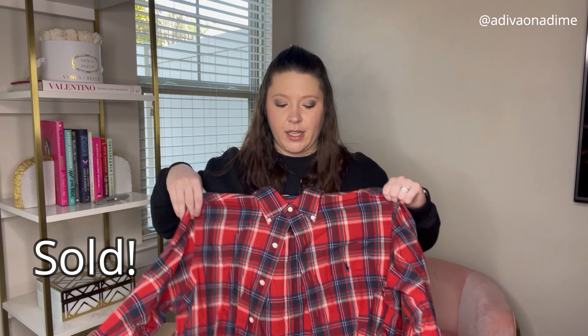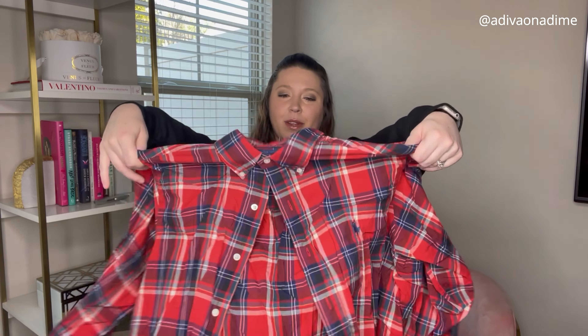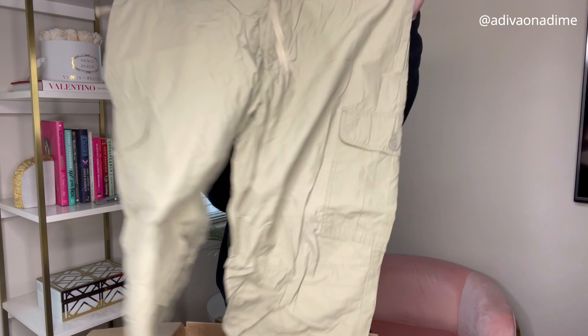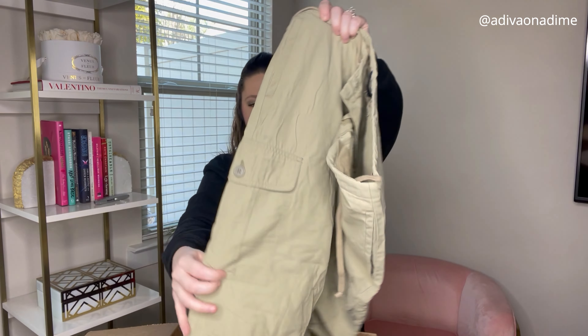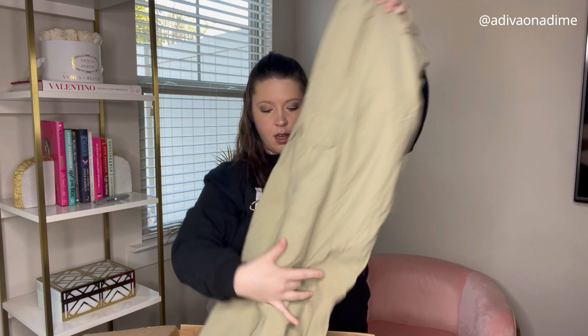Ralph Lauren — this is my men's Ralph Lauren box, size extra large. This kind of reminds me of Christmas time, but guys can wear it all the time. Next we have Gap, size medium pants — these have pockets all over them, so they're kind of like utility pants. Awesome.